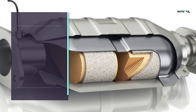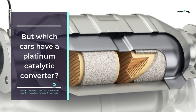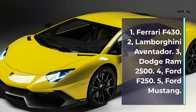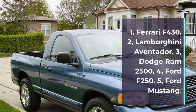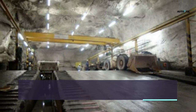Which cars have a platinum catalytic converter? Research has shown that the following cars have the most platinum catalytic converters: one, Ferrari F430; two, Lamborghini Aventador; three, Dodge Ram 2500; four, Ford F250; five, Ford Mustang.